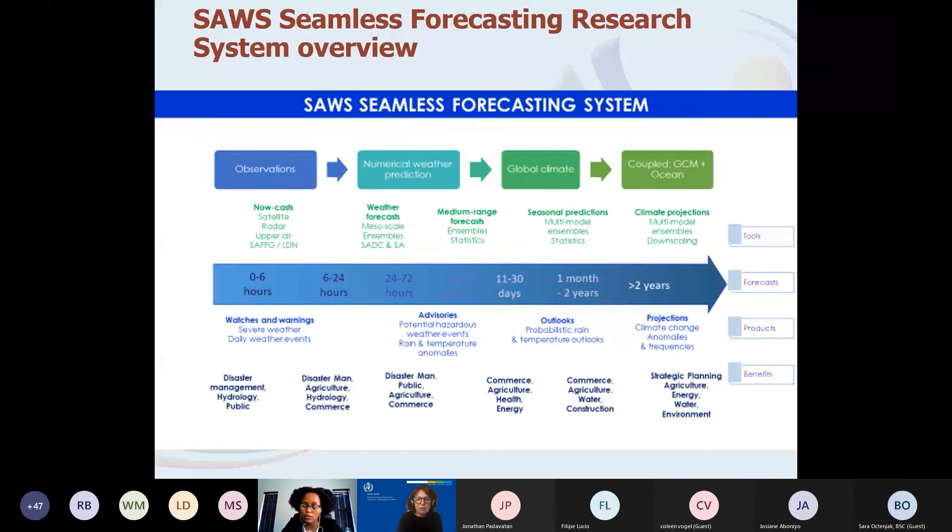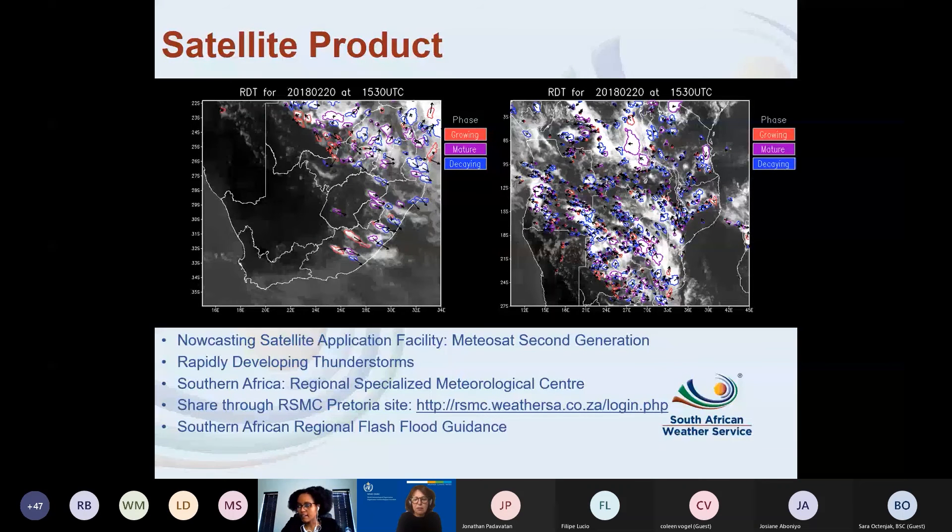Looking at these different time scales, for nowcasting we are relying on the Meteosat Second Generation satellite, which assists us a lot. With nowcasting — thinking about what's happening now up to about two hours — we run the Nowcasting Satellite Application Facility. One key product is the Rapidly Developing Thunderstorms (RDT), which tells us where storms are, what stage they are in, and the direction they are moving.